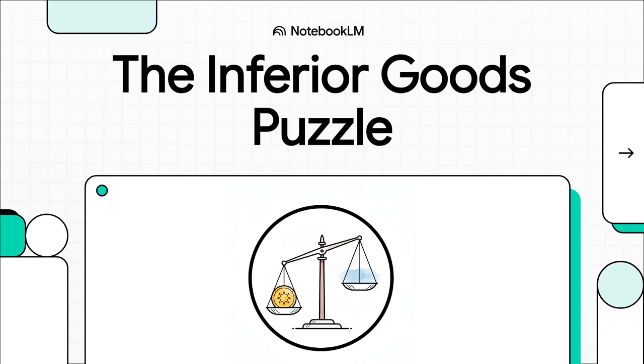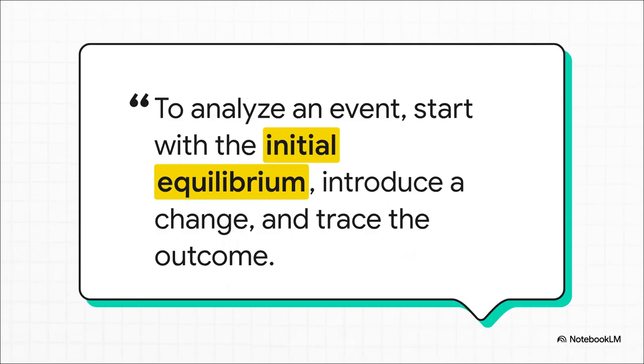Welcome! Today we're diving into a really cool economic puzzle, and we're going to use a framework inspired by the lectures of Michael Ravev to crack it. Get ready for something that seems to completely defy all logic. When we want to figure out what's happening in an economy, we have to start at the beginning, see what changed, and then just follow the breadcrumbs. It's a super powerful way to analyze things, so let's use it to set up our puzzle.